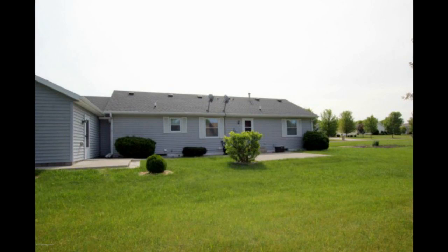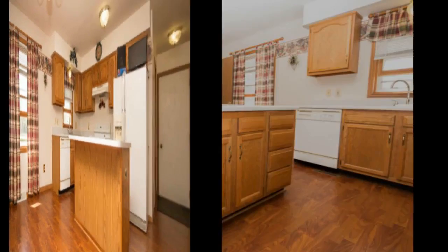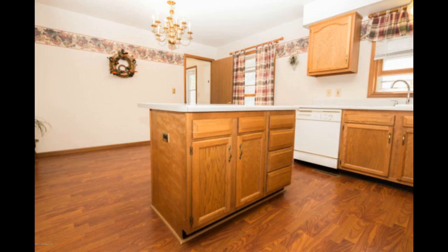Updated architectural shingles and two-stall attached garage with attached insulated and heated third stall, perfect for parking, storage, or a shop. All this for only $214,900.